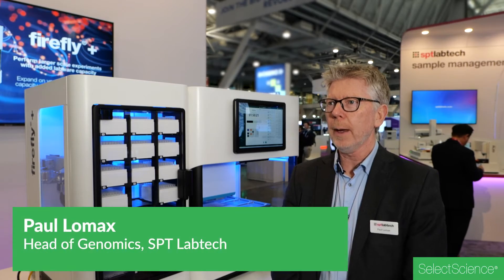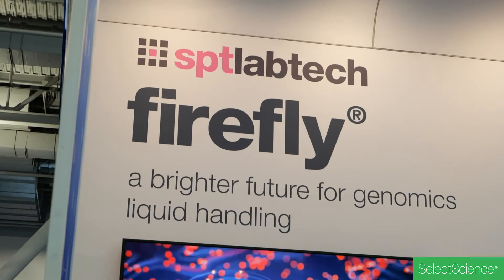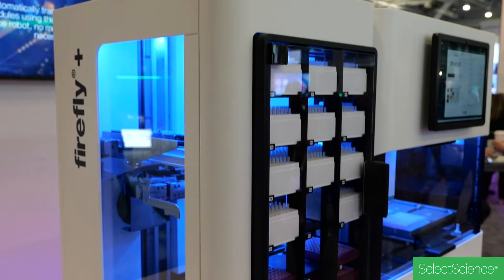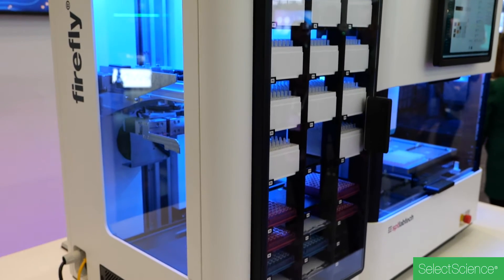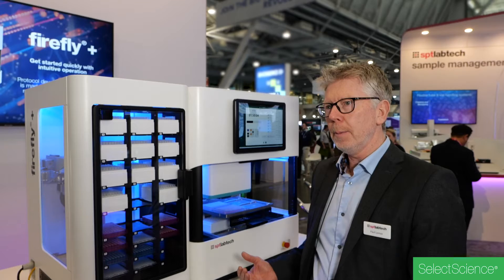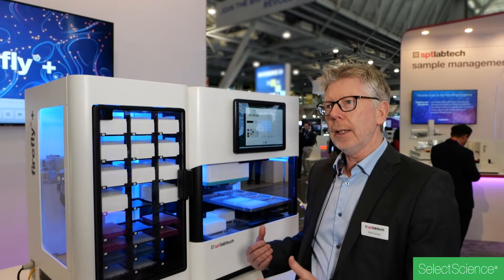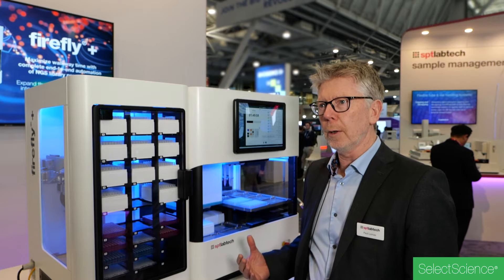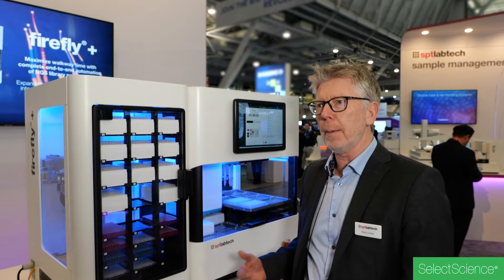Hi, I'm Paul Lomax. I'm Head of Genomics at SPT Labtech. Firefly Plus is a new accessory that we just launched here, and it's an addition to our existing Firefly platform, which is a genomics liquid handling system. It combines pipetting and non-contact dispensing and enables a whole host of genomics workflows, particularly things like NGS library prep and bead cleanup.